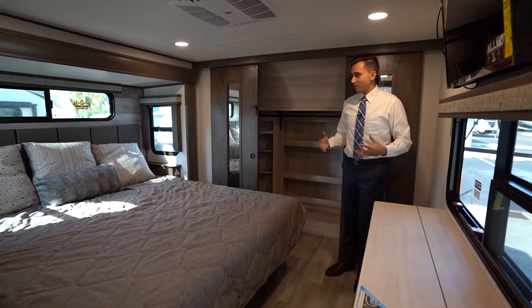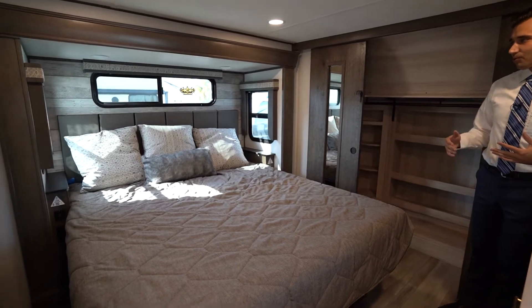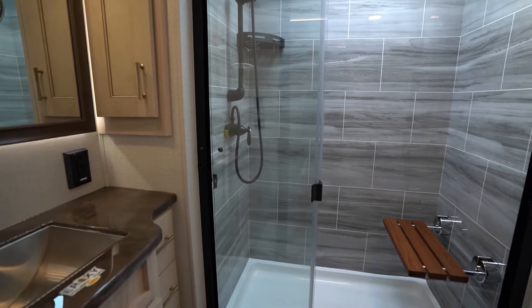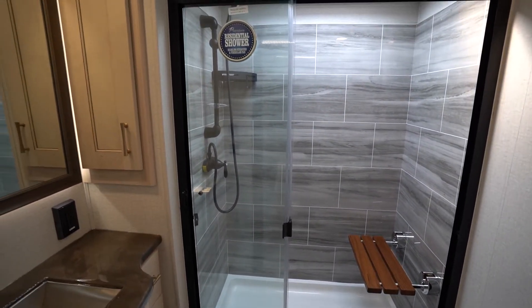Up in the master suite, we have all the comforts of home again — full king-size bed up front with USB charging ports on either side, and a dedicated roof air to the bedroom as well. In the bathroom, we have a huge shower with a residential-style fiberglass pan. You also have an epoxy-poured countertop.